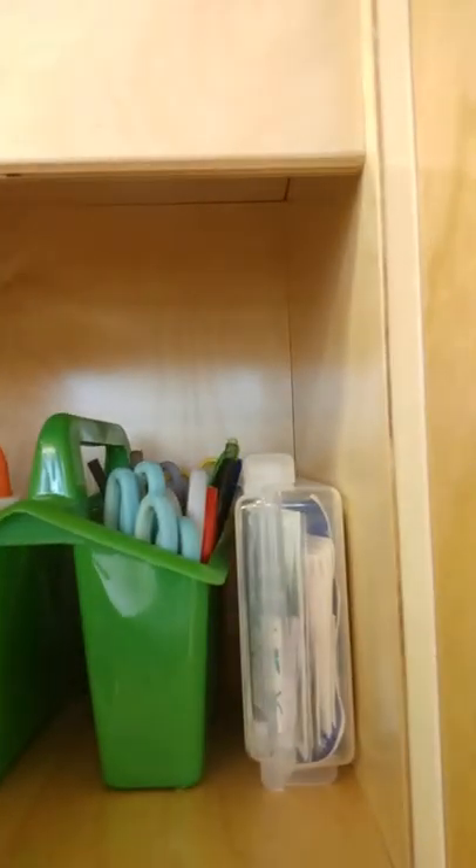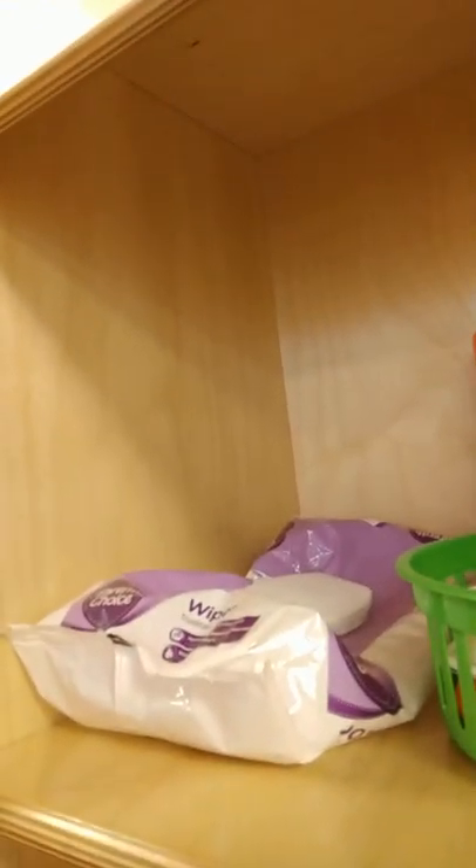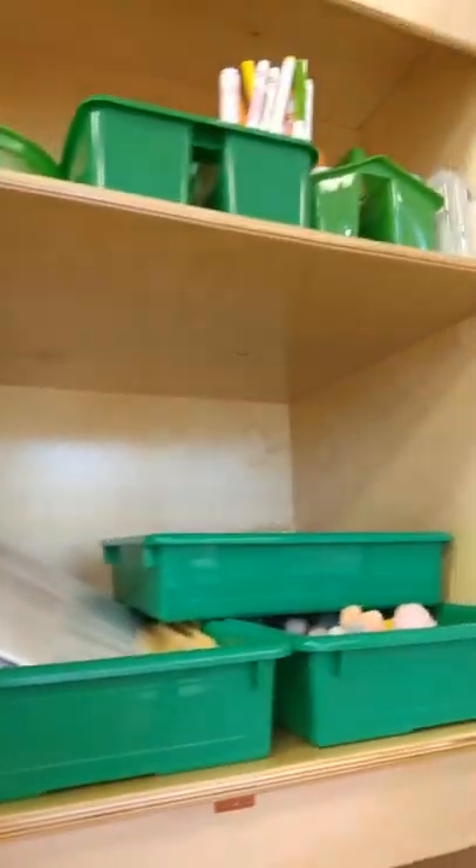On the top shelf you'll see all of our regular general supplies: crayons, markers, scissors, glue, and things like that — everything you might need. There's a first-aid kit in every cabinet, wet wipes in every cabinet, and your curriculum supplies are on the second shelf.